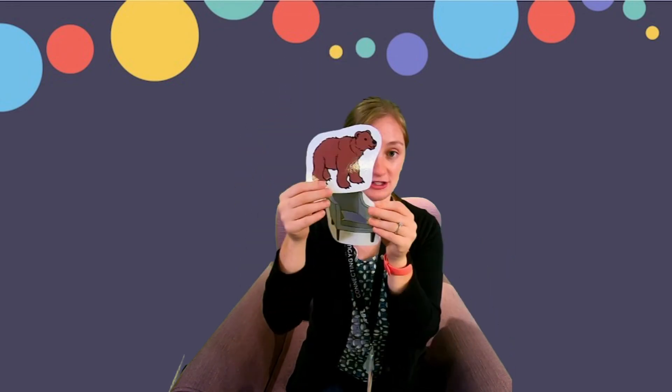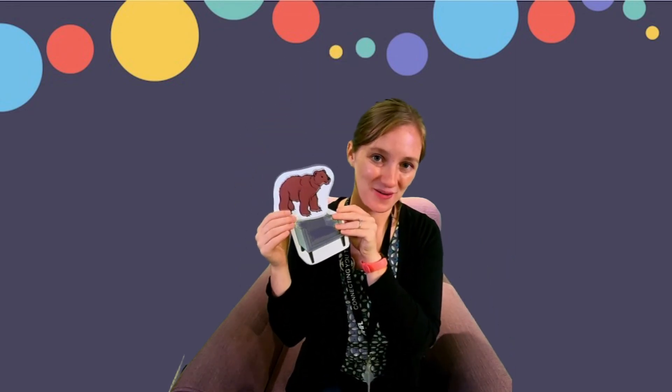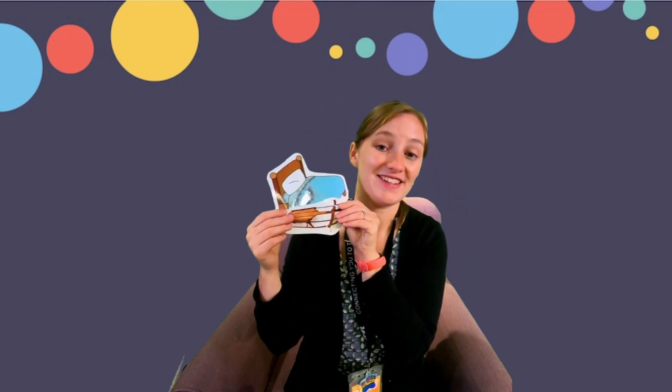Like in, out, over, under. Let's do another example: A-hunting we will go, a-hunting we will go, we'll find a bear, put him over a chair, a-hunting we will go! One more example: A-hunting we will go, a-hunting we will go, we'll find a sled, put it under a bed, a-hunting we will go! I hope you can come up with lots of fun rhyming words to use for that song at home.